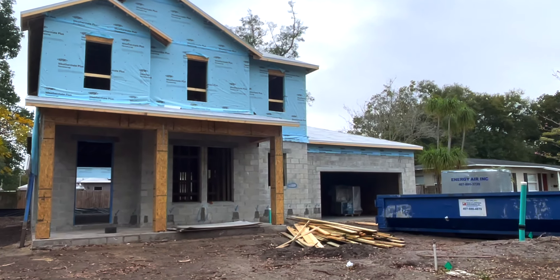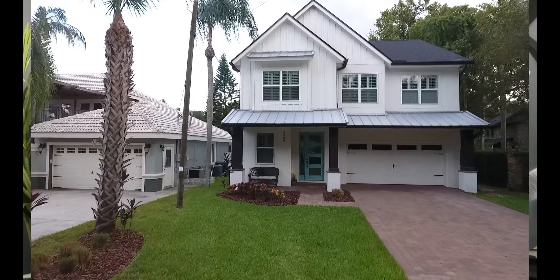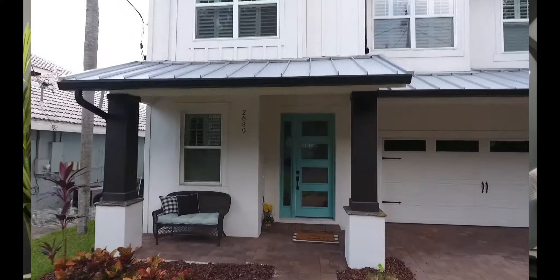Now let's get into where we can find some off-market opportunity, particularly new constructions that we're not going to find on the MLS. Orlando has every type of builder you can think of — from custom home builders to semi-custom homes to the big production spec home builders where you can basically just take the home as it is. In no particular order, let's work our way from the south side to the north side of Orlando.